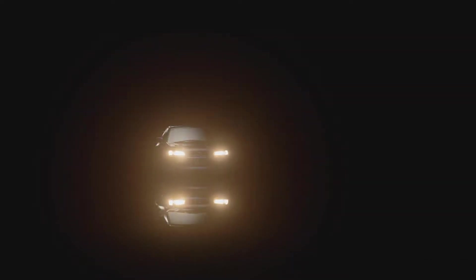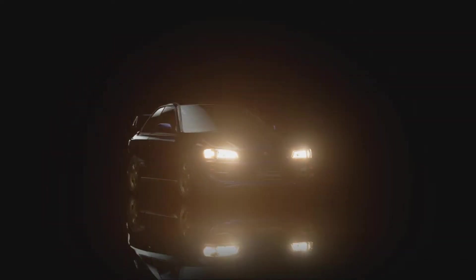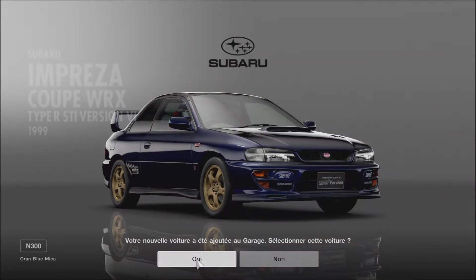Ça coûte assez cher, mais franchement ce que j'ai dépensé en argent — vous faites une course, vous gagnez presque 200 000 crédits. Donc ça vous fait pas mal d'argent.